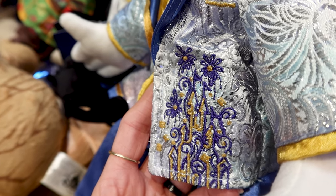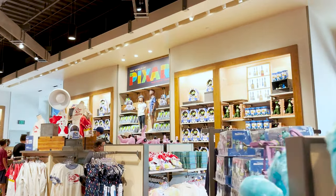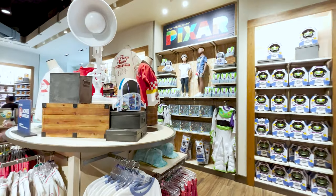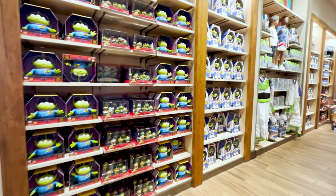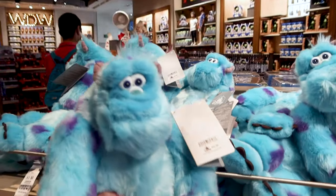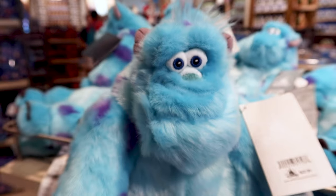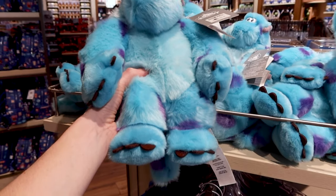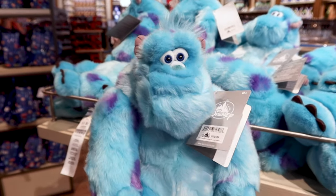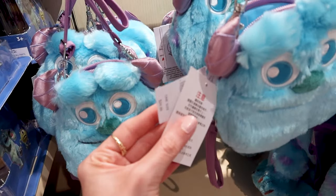This part used to be a kids' section but now it's the World of Pixar — Walt Disney World moved this whole section to where Toy Story and other characters were. When I see new Sully merch, I get so excited. Look at this Sully plush — I love his little plush eyes. Comment below if you think he's adorable! This plush is $23.